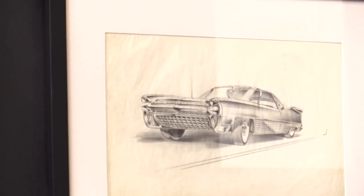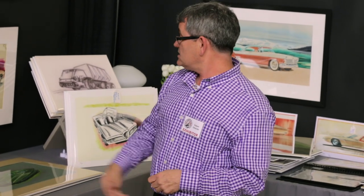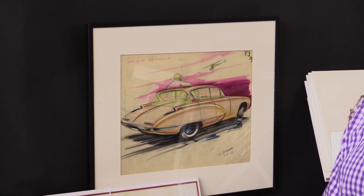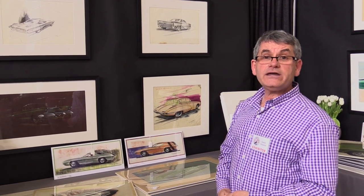Behind us we have examples of a Chrysler Imperial from 1959 by Bill Brownlee, who was instrumental in creating the Charger and Challenger and some of the classic muscle cars from the later 60s. Below that is one of Carl Renier's renderings from the early 50s for a General Motors product. Renner was instrumental in designing much of the Motorama cars from the 50s as well as Corvette, Nomad, and the early drawings for Corvair.